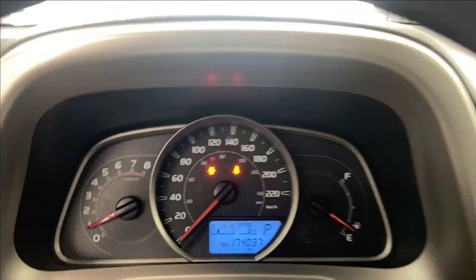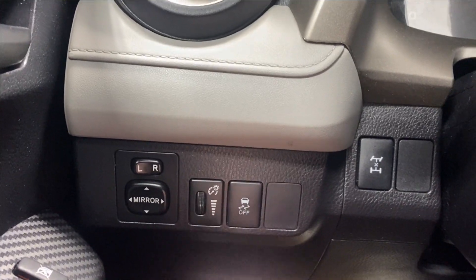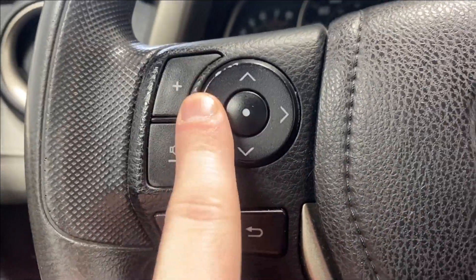On the inside we have a nice armrest, your power locks and mirrors, and black and gray colored upholstery. On the left side you have your power mirror controls, digital gauge cluster dimming, traction control functions, and audio and radio controls.